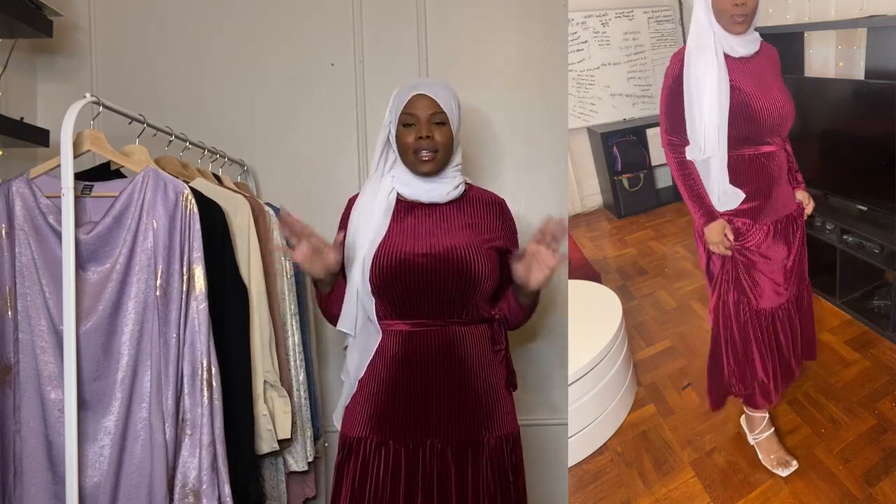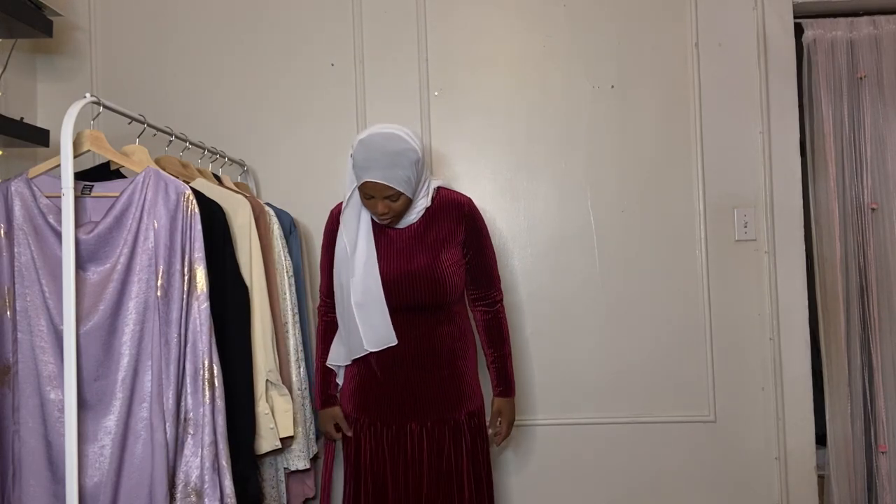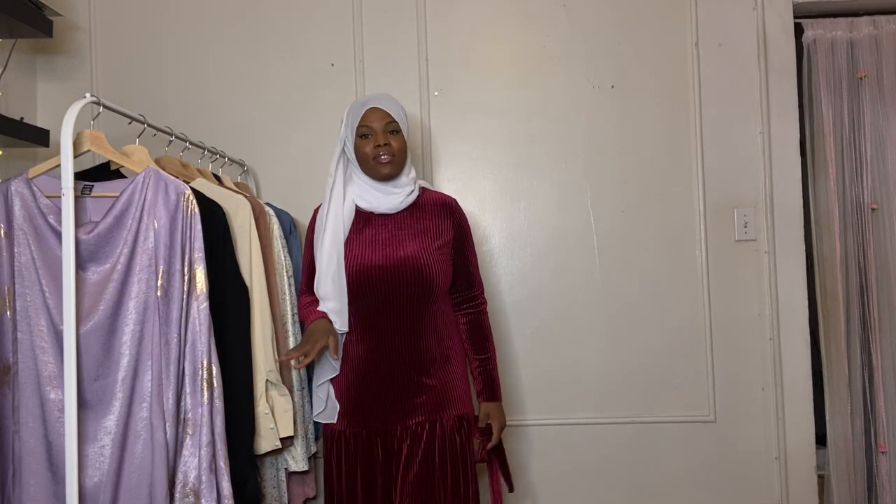Eid is the Muslim gala — you want to look classy and cute. It has this belt but it doesn't have belt loops so you don't have to necessarily wear it. I also really like the bottom of it and it is giving, honey. I'm really feeling this dress — let me know what y'all think about outfit number one. I want y'all to rate all the outfits down in the comments.